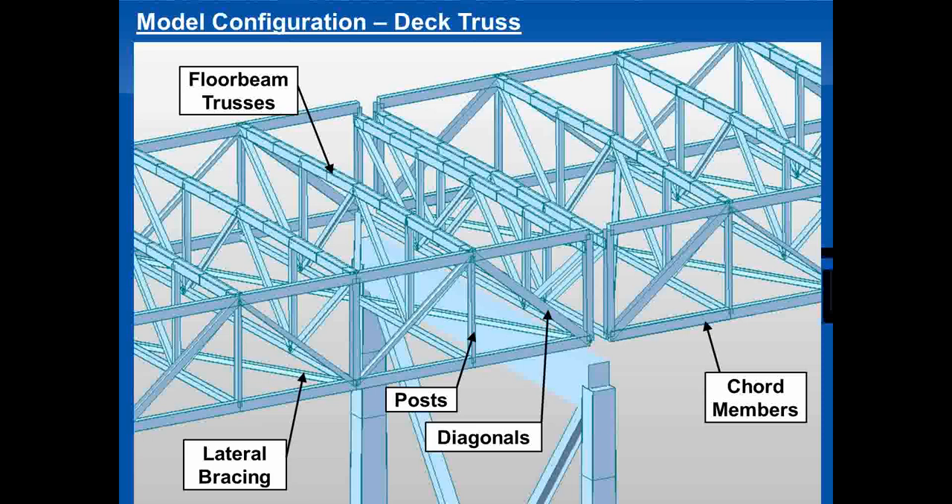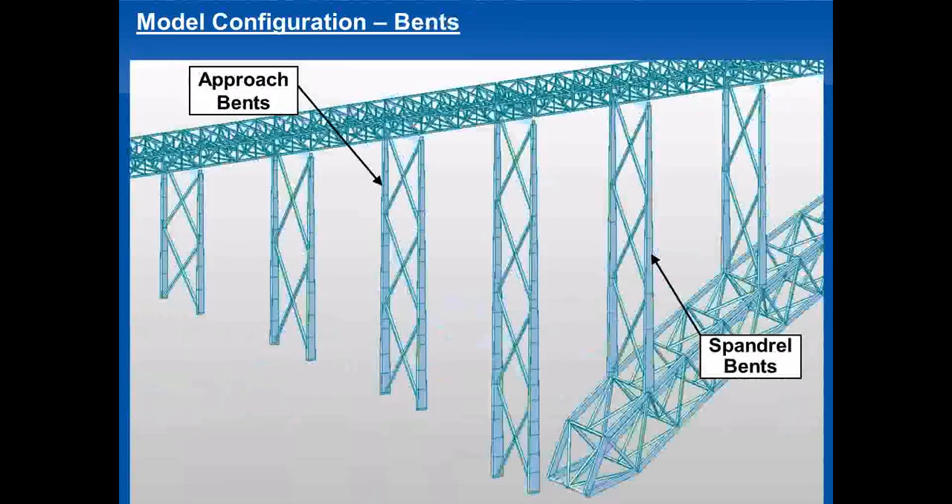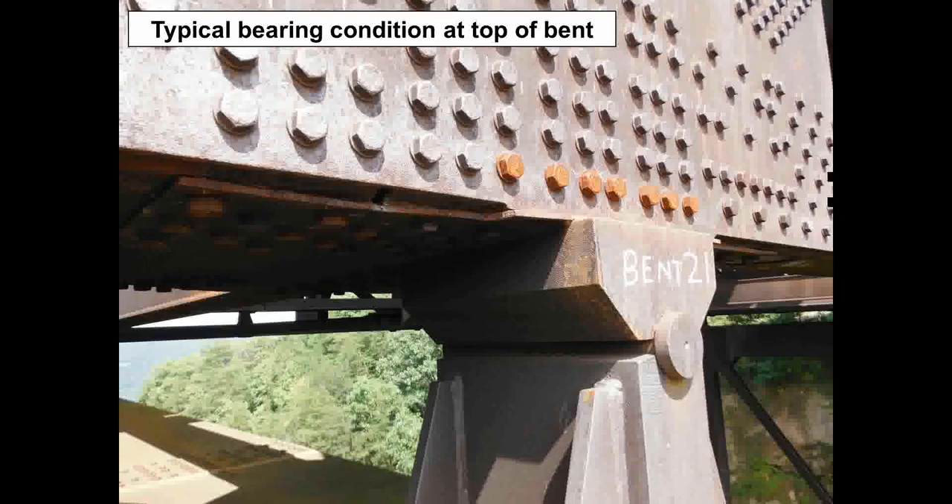There are two distinct vent types: approach bents and spandrel bents. The approach bents are fixed at the base, carry movement down to the base, and are pinned to the superstructure above. The spandrel bents are treated as pinned to both the arch truss and the deck truss above. This is a photo of a typical bent bearing condition at the deck truss. You can see there's an actual pin in the bearing that allows the deck truss to pivot relative to the bent, but there's no provision for longitudinal movement, so when thermal movement of the truss occurs, this bearing actually pulls the bent along with the truss.